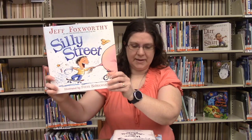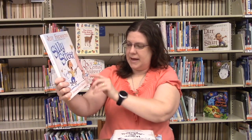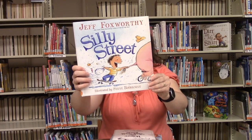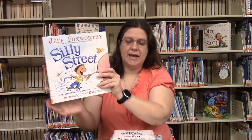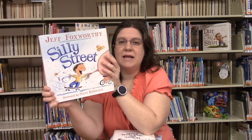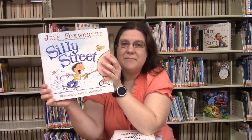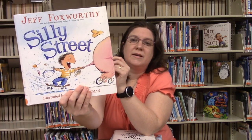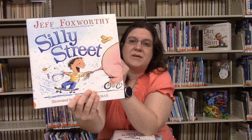Then we have Silly Street by Jeff Foxworthy, illustrated by Steve Jorkman and published by Harper Collins. These are silly poems written about different kinds of things, like a house of clocks, a money puddle, pets palooza, and more — you'd have to take a look at them to see all those silly poems.